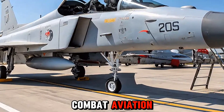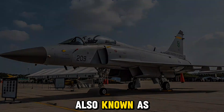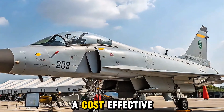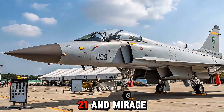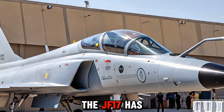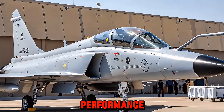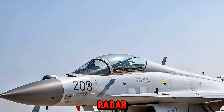The JF-17 Thunder, also known as the FC-1 Xiaolong in China, is a joint venture between Pakistan and China designed to be a cost-effective multi-role fighter. It was developed to replace older aircraft like the MiG-21 and Mirage 3. Since its induction in 2007, the JF-17 has evolved significantly across its three blocks, and the 2025 variant marks a significant leap in performance, avionics, and combat readiness.